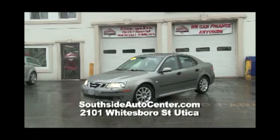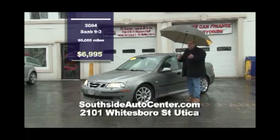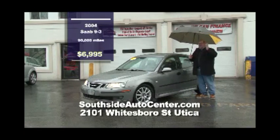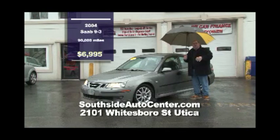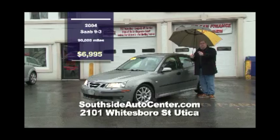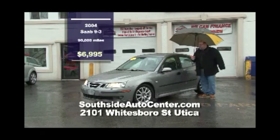Next on the lot we have this beautiful 2004 Saab 93. This is a turbo model with platinum paint color, 90,000 miles — which is nothing on these cars. It has leather, loaded with all kinds of features including the moonroof. It's not just loaded — it's Joe Loaded. $6,995 could be yours. Bring it home, put it in the driveway. Southside Automotive.